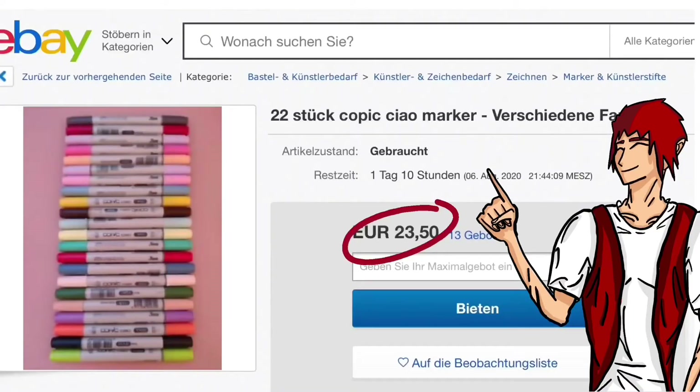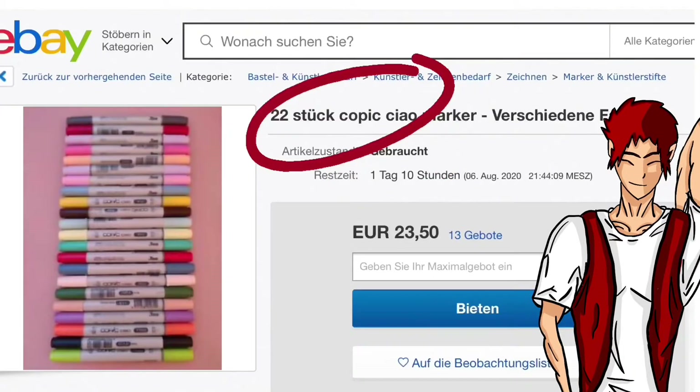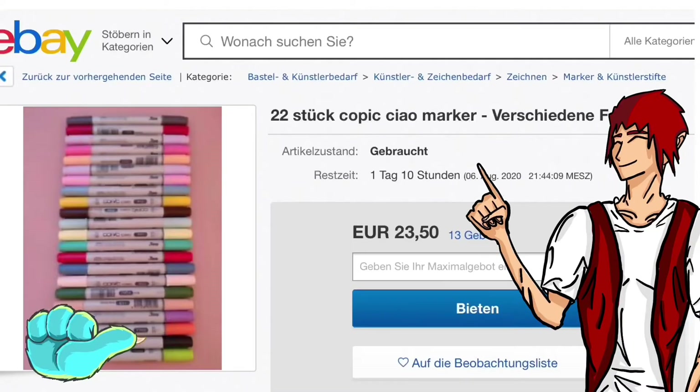This way is not the best way, but at €23 it's second hand — there are only 22 Copic Chow markers. It's not as reliable as Amazon, but you can do it.